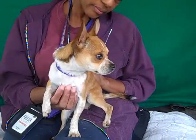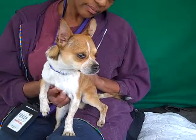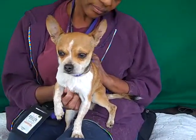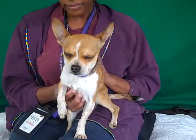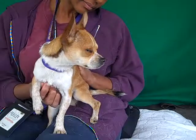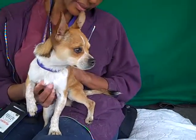He loves to be held. He's good with other dogs of size — he has a few little kennel mates in with him right now. We would love to see him go to a good home. He's tiny, he'd fit in anywhere — an apartment, a single family home. We just think he's going to make a good all-around pet for any situation.